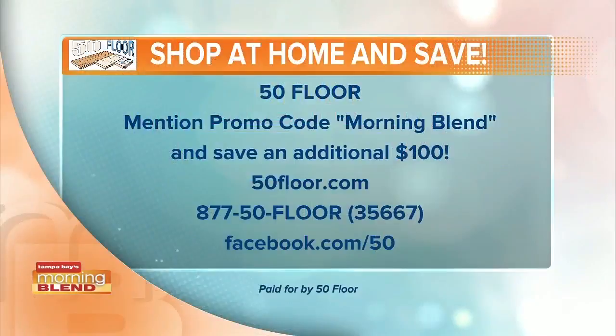Go ahead and lock in that deal — there's the website, there's the phone number, and check them out on social media as well. And don't forget to mention the Morning Blend because they throw in an additional $100 off. We love that you guys do that for us — thank you, Art!